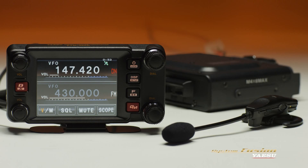Hands-free operation is available by using the optional wireless Bluetooth unit and headset.